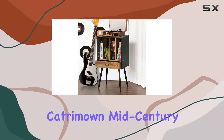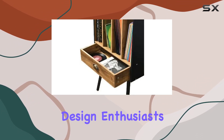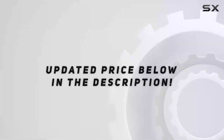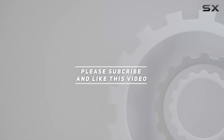In summary, the Catramon mid-century vinyl record storage stand is a must-have for vinyl lovers and interior design enthusiasts alike. It's a stylish, functional, and versatile addition to any living space. Check out the video description for updated pricing, and thank you for watching.